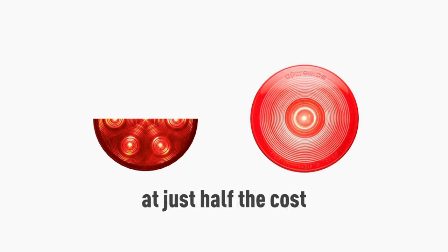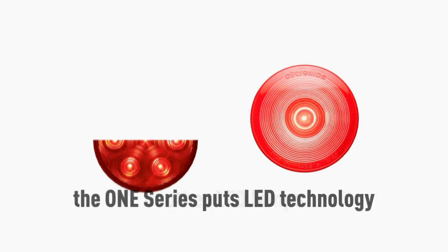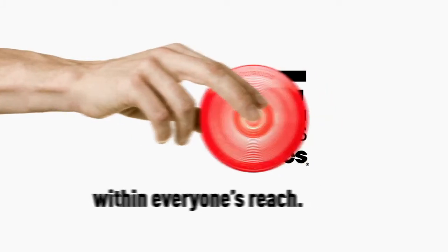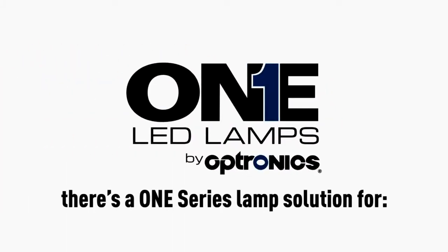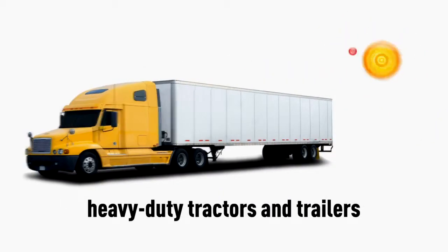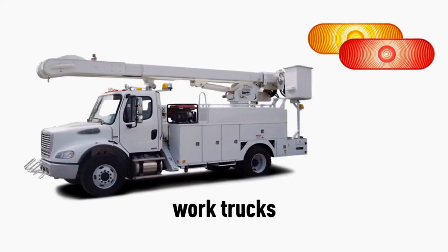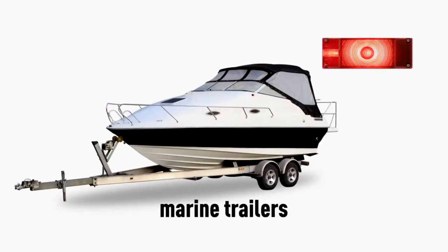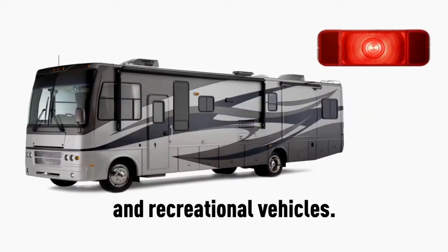At just half the cost of other LED lamps, the One Series puts LED technology within everyone's reach. There's a One Series lamp solution for heavy duty tractors and trailers, work trucks, light duty trailers, marine trailers, and recreational vehicles.